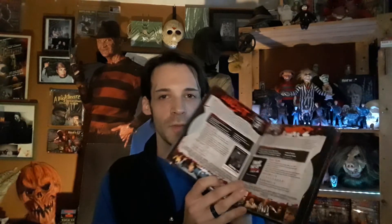Next is a box set I should have shown off in my box sets video. This is one I actually won from a contest a while back. It's all of the Friday the 13th films 1 through 8 — the Paramount era — and it comes in a book form with all the movies housed inside.